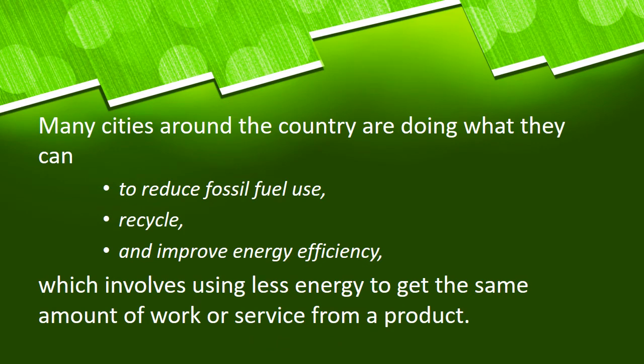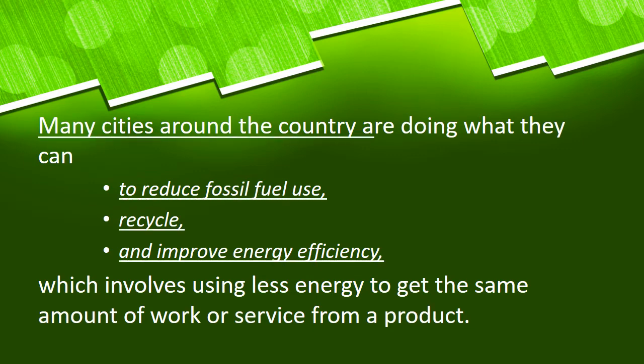These cities around the country are doing what they can to reduce fossil fuel use, recycle, and improve energy efficiency. Energy efficiency means using less energy to get the same amount of work or service from a product. These cities use more of this in order to reduce the use of energy, especially non-renewable resources. This makes them so unique — they recycle a lot and improve energy efficiency in what they are using in the city.